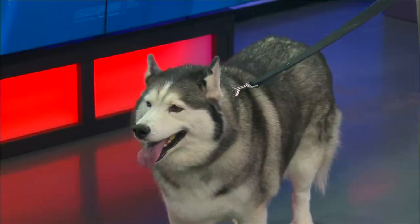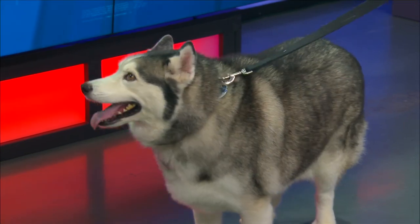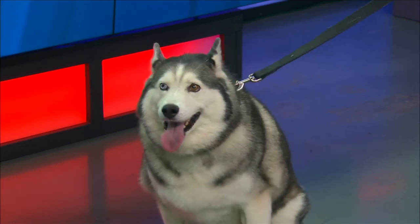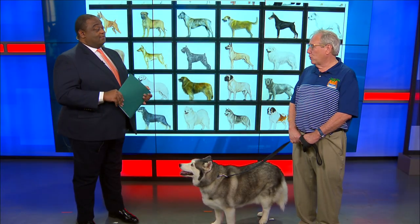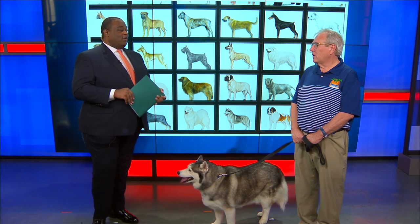A popular breed right now is of course anything involving the doodle — the Labradoodle, the Cockadoodle. Do you think the AKC is going to recognize that? No. In fact, the Golden Retriever Club of America has already come out against recognizing any of the doodle breeds. So the doodles aren't going to become AKC registered.